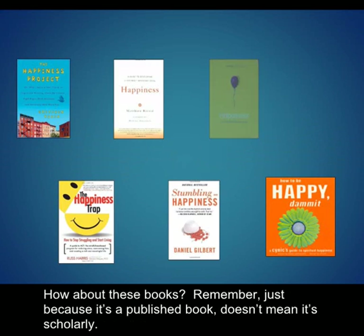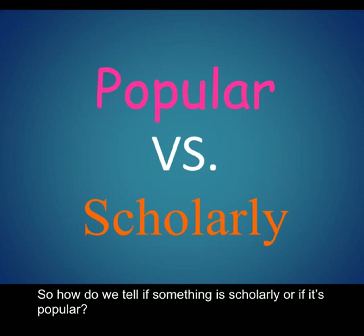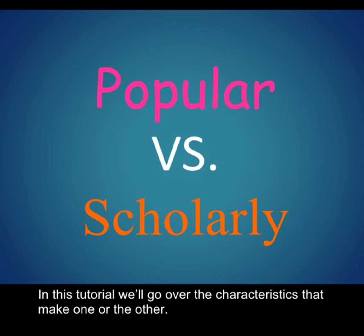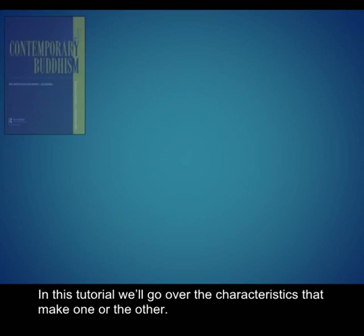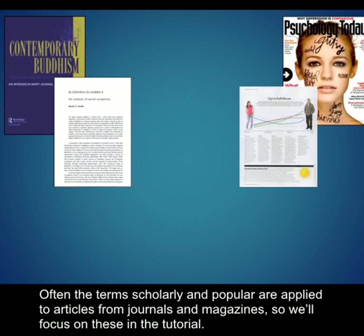How about these books? Remember, just because it's a published book doesn't mean it's scholarly. So how do we tell if something is scholarly or if it's popular? In this tutorial, we'll go over the characteristics that make one or the other. Often the terms scholarly and popular are applied to articles from journals and magazines, so we'll focus on these in the tutorial.